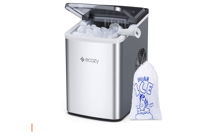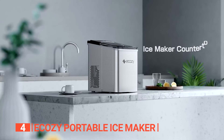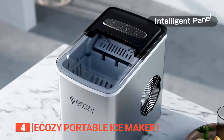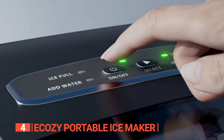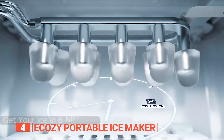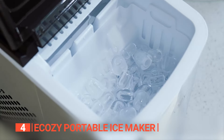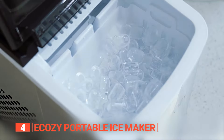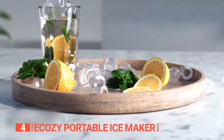Up next in fourth place is the E-Cozy Portable Ice Maker. This unit is your ticket to instant ice bliss anytime and anywhere. Experience its lightning-fast performance as this powerhouse produces nine bullet-shaped ice cubes per cycle in a mere six minutes, delivering a total of up to 26 pounds of ice in just 24 hours. Say farewell to tedious waits and embrace immediate refreshment.